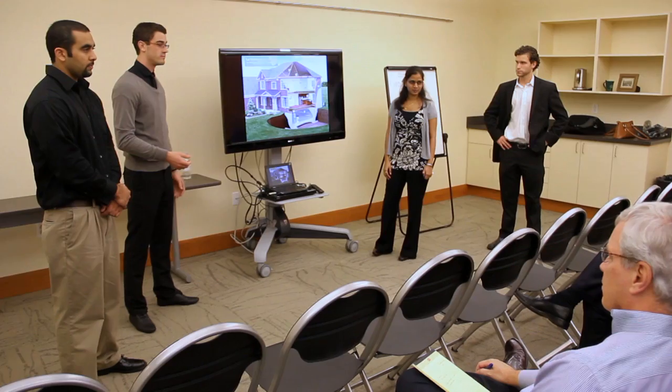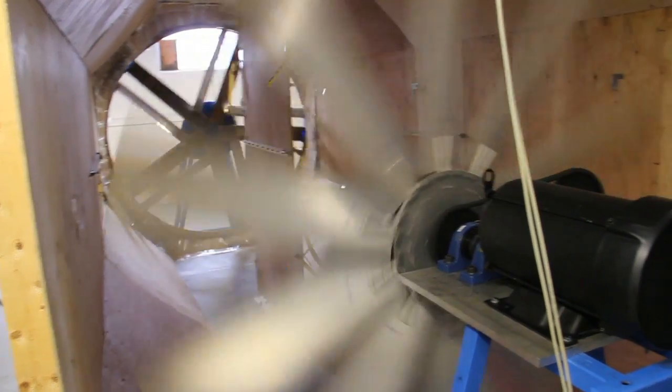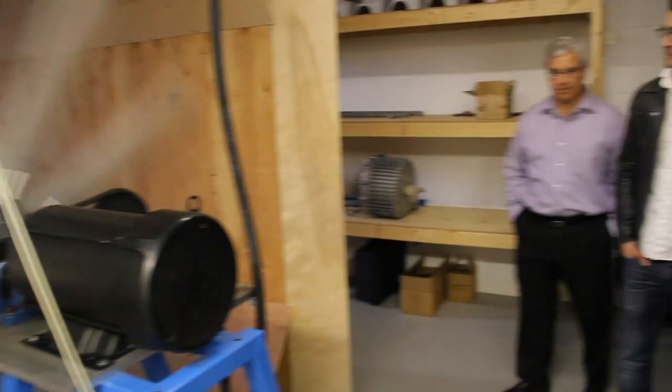Instead of making assumptions in the classroom, we're sitting in board meetings, looking in the eyes of the CEO, the sales director, the marketing director, and finding out how we can work together to create something very beneficial.